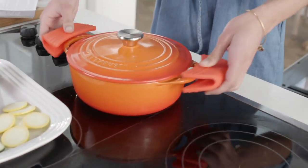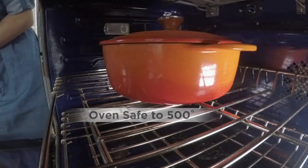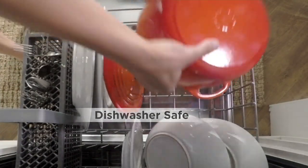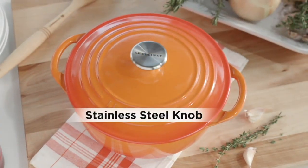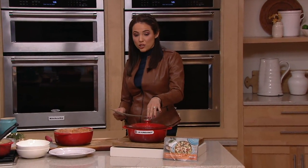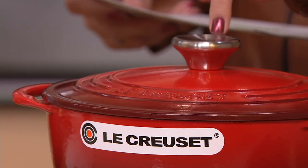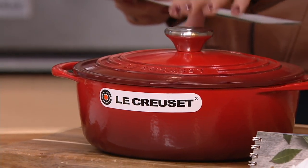If you have gifts for the cook — weddings, bridal showers, anything like that — Le Creuset is always one of those items that gets registered for. Sometimes people are hesitant to register because it's a pricey brand. Here, less than $100 is so good. If you were to go on the Le Creuset website for this 2.75-quart Dutch oven, it would be $250, but here at QVC our sale price is less than $100, and you're getting the Dutch oven.